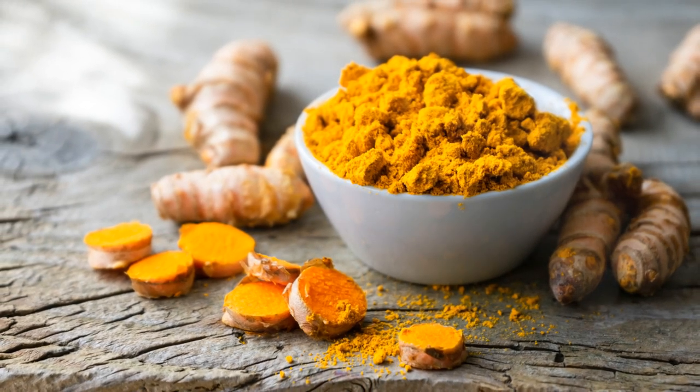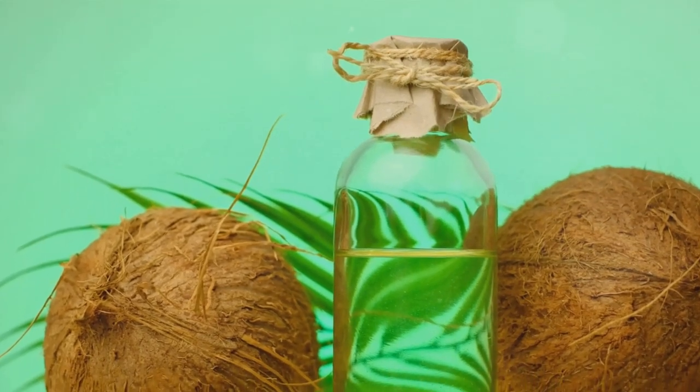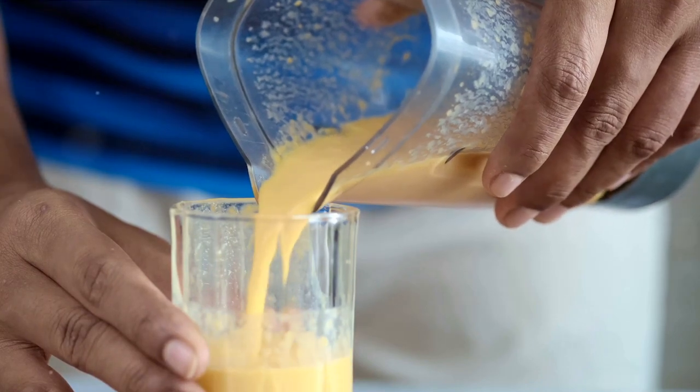Infuse a spicy kick with a touch of ginger, known for its anti-inflammatory properties, or add warmth and sweetness with a sprinkle of cinnamon. For an extra boost, experiment with the health benefits of turmeric or the energy kick from matcha powder.